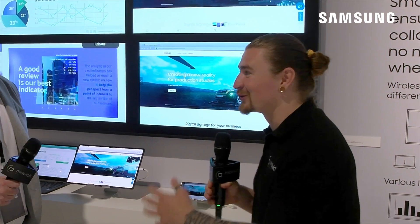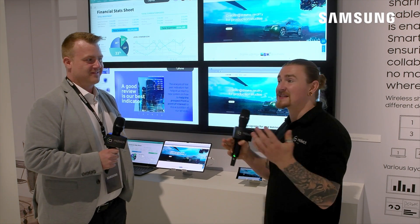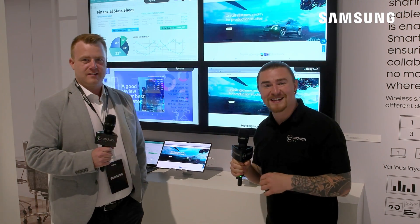As we are walking around the Samsung stand I've bumped into Drew Rogers, so we're going to have a chat with him now about some large format displays that Samsung have got on display here at ISE 2022.